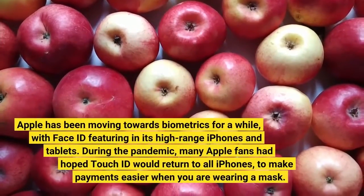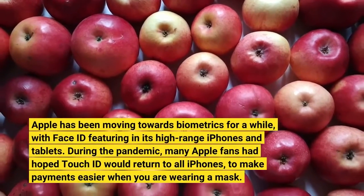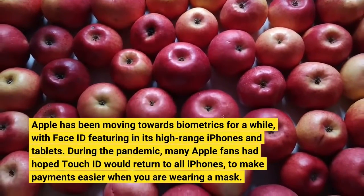Apple has been moving towards biometrics for a while, with Face ID featuring in its high-range iPhones and tablets. During the pandemic, many Apple fans had hoped Touch ID would return to all iPhones.